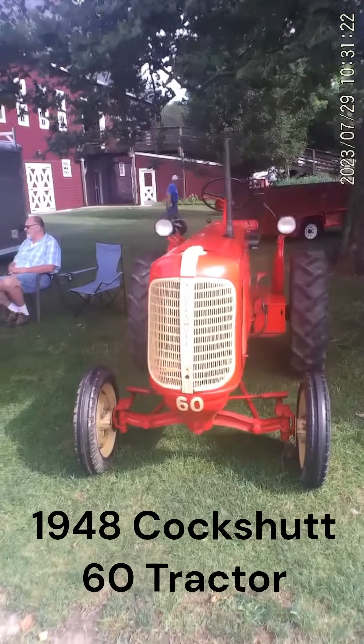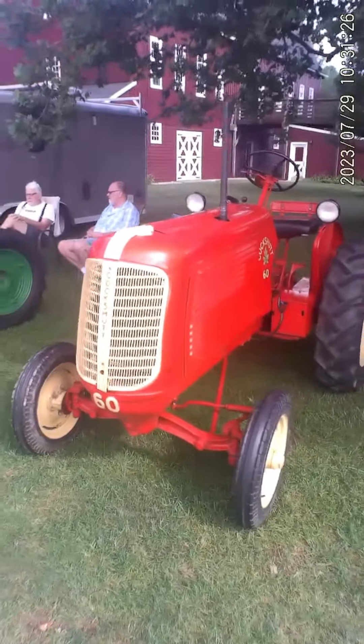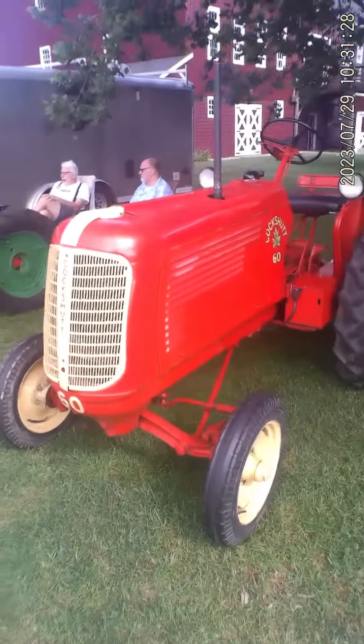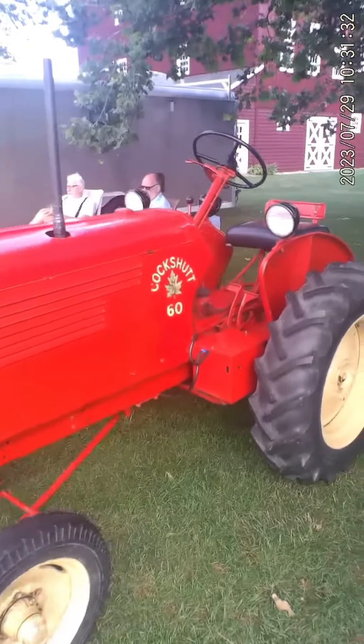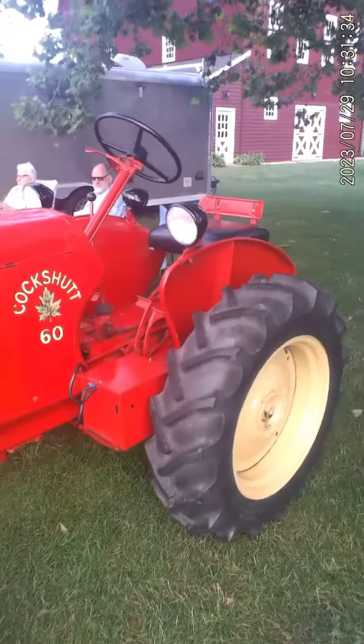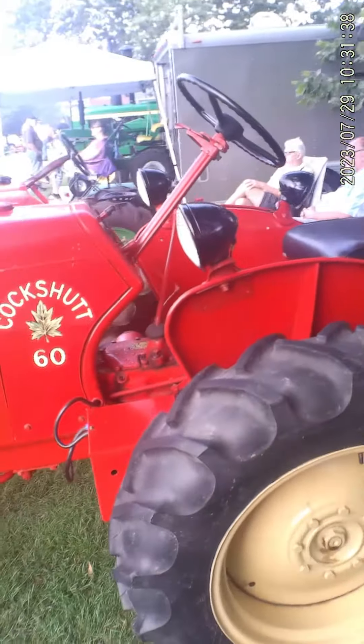I'm at the Gilmore Car Museum today — it's a tractor show. Here's one I don't think I've ever seen before. This is a 1948 Cockshutt 60. I've seen Cockshutt tractors before, but I don't think I've ever seen one quite this old.